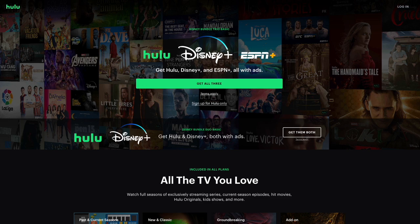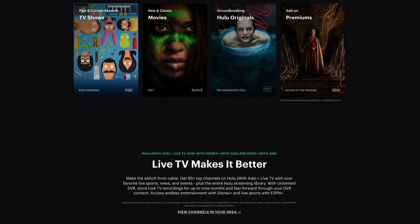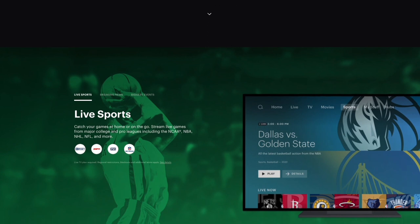Hulu is a subscription-based streaming service that offers a wide variety of TV shows and movies including many current and past seasons of popular shows. Like Netflix and Amazon, Hulu also creates its own original content including shows like The Handmaid's Tale, Marvel Runaways, Little Fires Everywhere, High Fidelity and so on. They've also got a decent selection of movies including Black Swan, Parasite, Sonic the Hedgehog, Rocketman, Space Jam and Taken. They've also got great documentaries about outdoors, life and fashion, and if you're into anime content they've got hundreds of titles. They've also got a great line-up of live TV with categories like news, entertainment and sports.